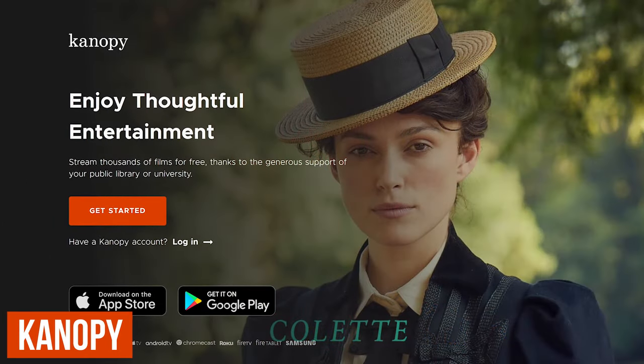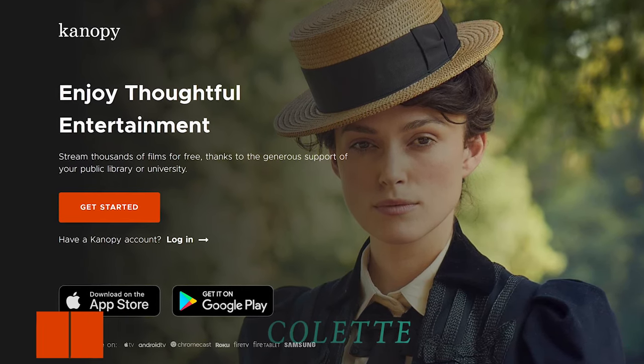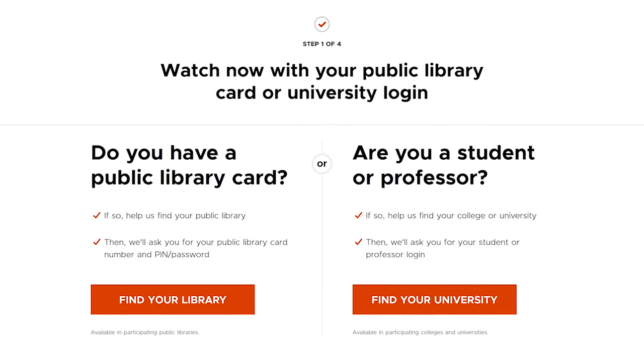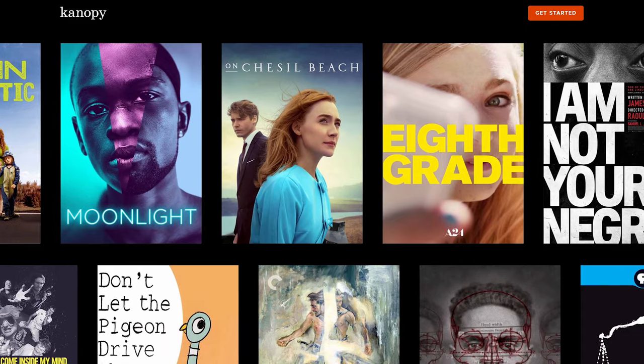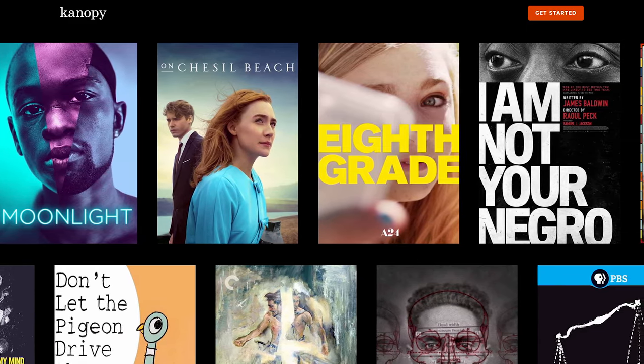Canopy is different from those already mentioned. It gives you access to thousands of films for free without the ads. It just requires that you have either a library card, or if you're with a university, that you provide your student or professor login. They offer a very large collection, and are heavily focused on classic and independent films.